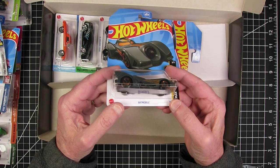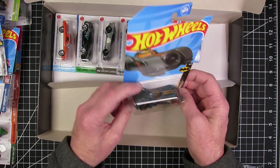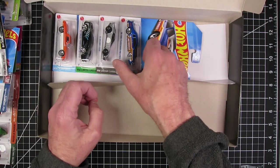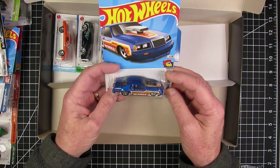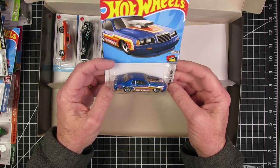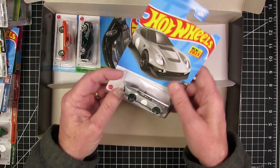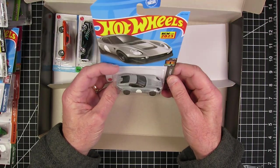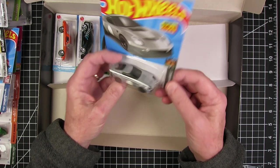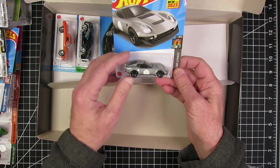Batmobile — there's quite a few variations of the Batmobile coming out, that's pretty cool. The '86 Ford Thunderbird Pro Stock — that's a nice looking casting. The El Segundo Coupe, which looks an awful lot like the Coupe Clip.